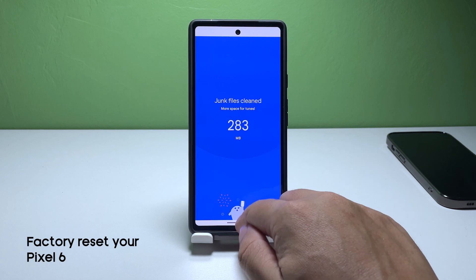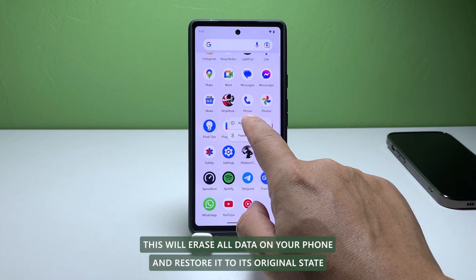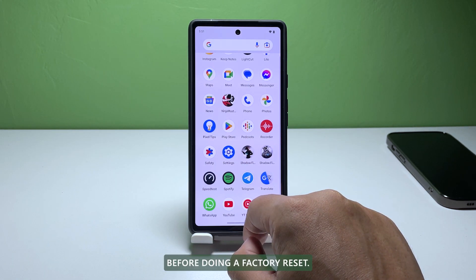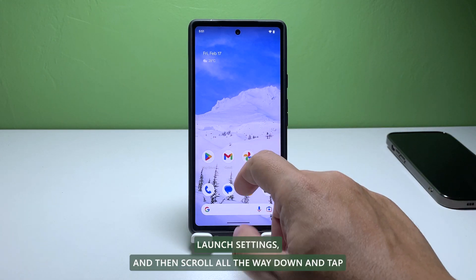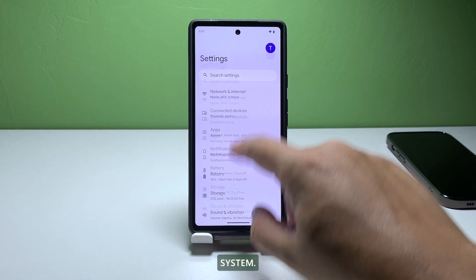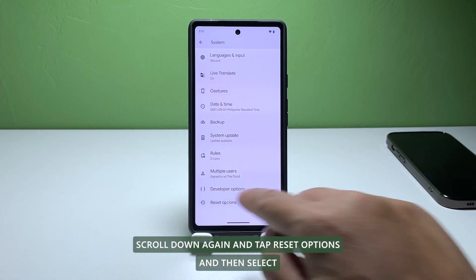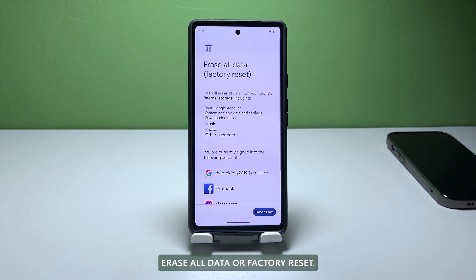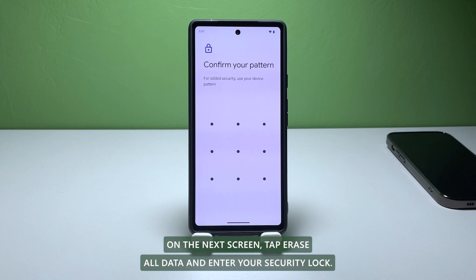Fourth solution: Factory reset your phone. If all else fails, you can try a factory reset. This will erase all data on your phone and restore it to its original state. Before doing a factory reset, make sure you back up all your important data. To factory reset your phone, launch Settings, then scroll all the way down and tap System. Scroll down again and tap Reset Options, then select Erase all data or factory reset. On the next screen, tap Erase all data and enter your security lock.